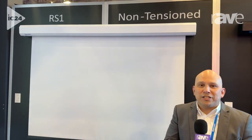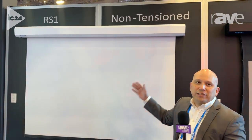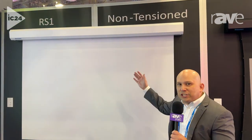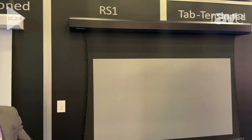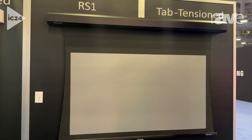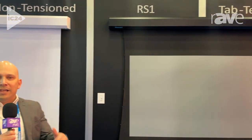I'd like to introduce two new products to you behind me, which is the RS1. The RS1 stands for retractable screen. We have two options: a non-tensioned version and we also have a tab tensioned version. The tab tensioned version retails for a 120 inch at $24.95 — that's brand new pricing that you've never seen before from Stewart Filmscreen.